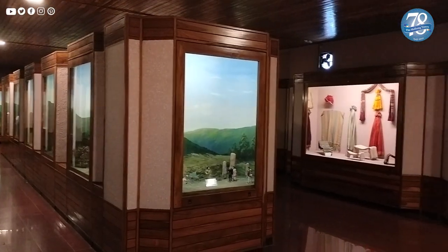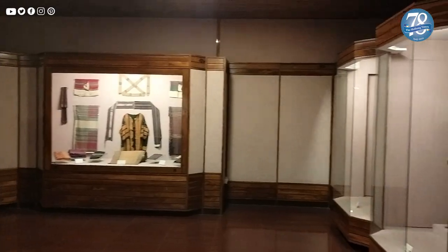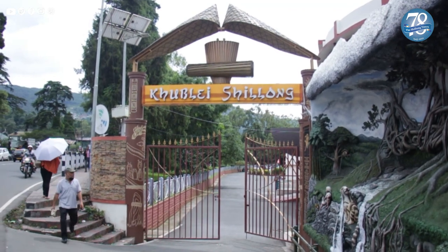It was only in 1988, when the Arts and Culture Department was created, that the museum was shifted to its present site at the premises of the State Central Library, near the main Secretariat building and opposite All Saints Church.